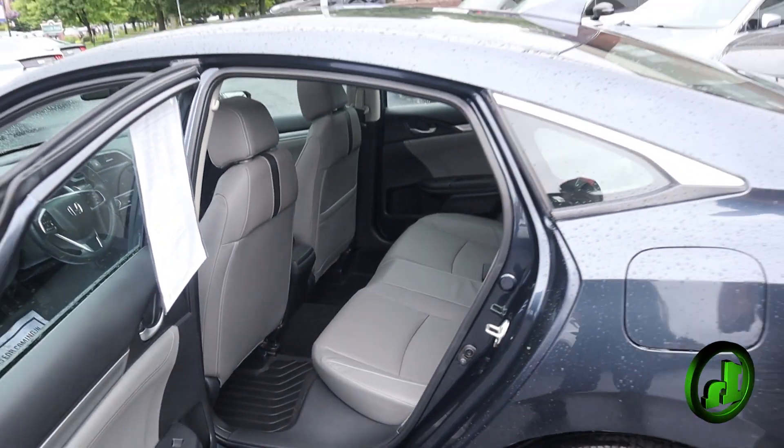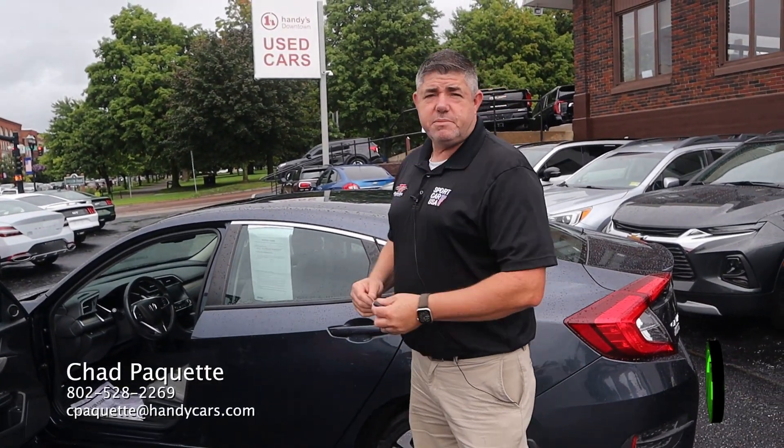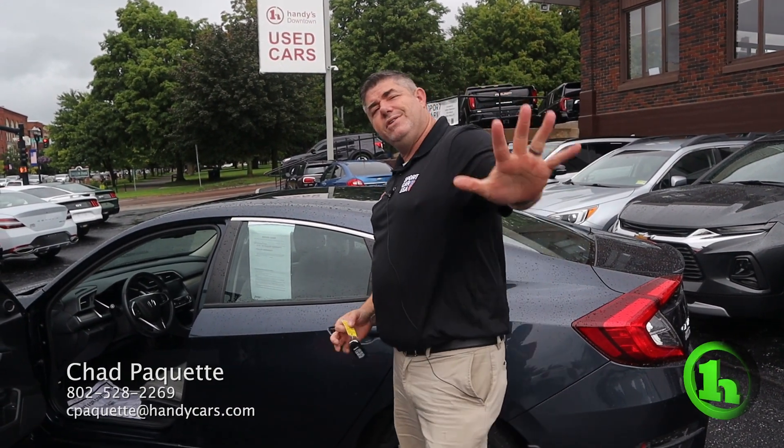I think that just about covers it. It's a beautiful car at a beautiful price. If you have any questions about this or any other vehicle on the lot, all my information is on the bottom screen. Thanks, have a great day.